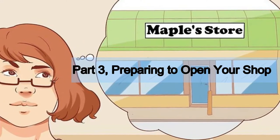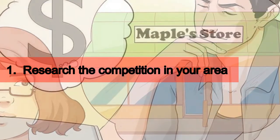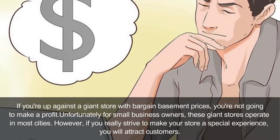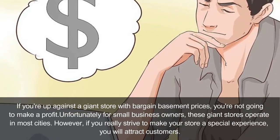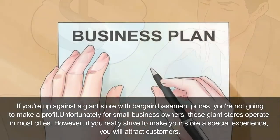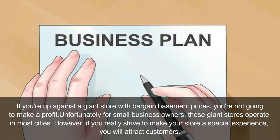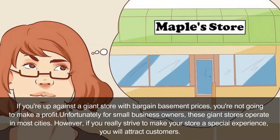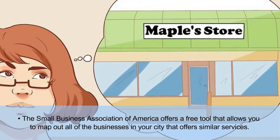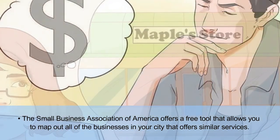Part 3: Preparing to open your shop. First, research the competition in your area. If you're up against a giant store with bargain basement prices, you're not going to make a profit. Unfortunately for small business owners, these giant stores operate in most cities. However, if you really strive to make your store a special experience, you will attract customers. The Small Business Association of America offers a free tool that allows you to map out all of the businesses in your city that offer similar services.